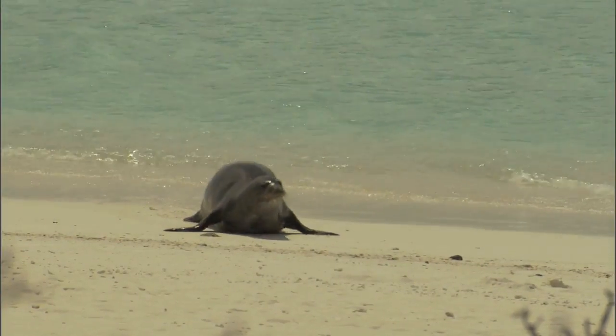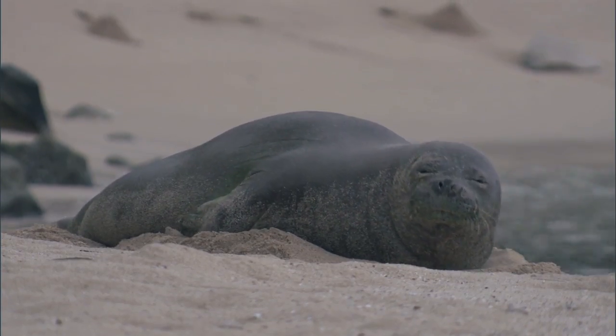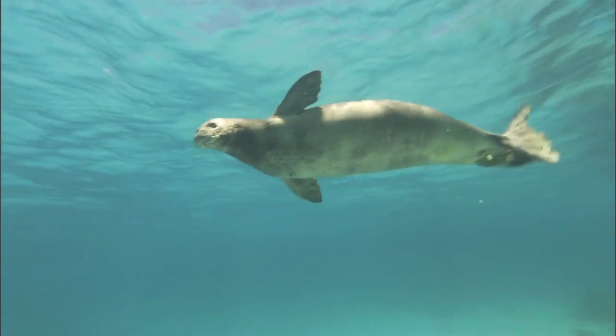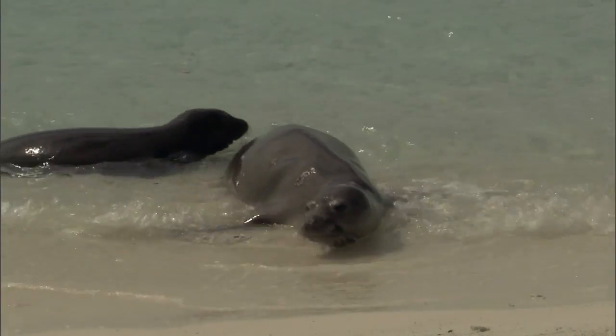Hawaiian monk seals are native to the Hawaiian Islands and found nowhere else in the world. They spend most of their time at sea but come ashore to rest on beaches and care for their pups. Today they're one of the most endangered species on the planet — only 1,300 remain.